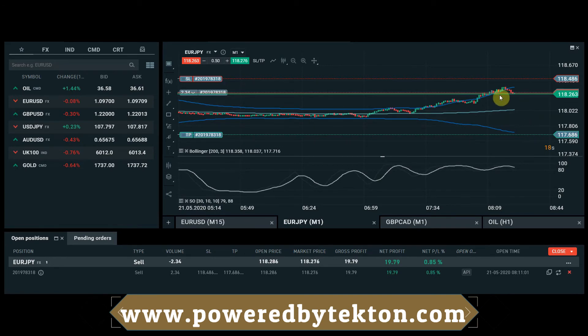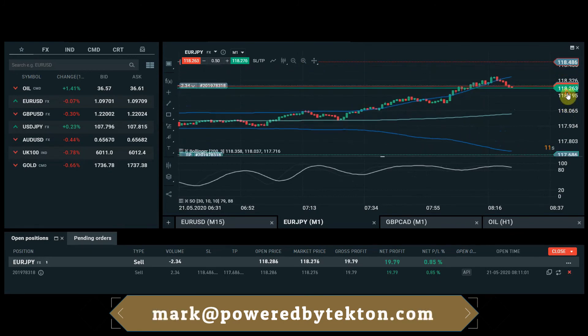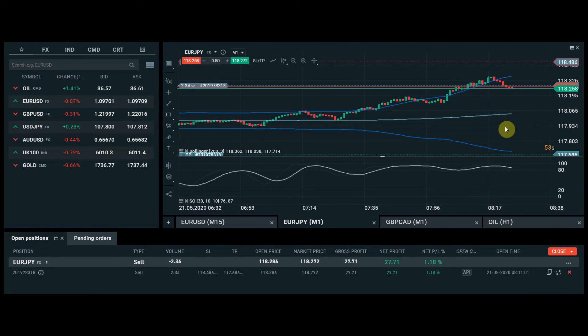Let's zoom in a little bit so you can see what's happened. It's taken the sell at the top of the market — or what it believes to be the top — and is now starting to fall away to the downside. That's how we look at selling the highs and buying the lows — buying and selling extremes — all using Tekton algo trading software.